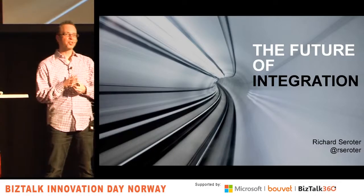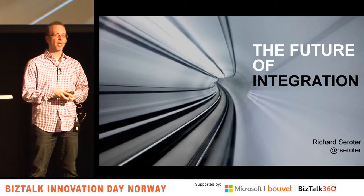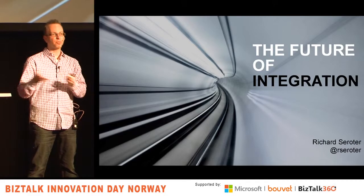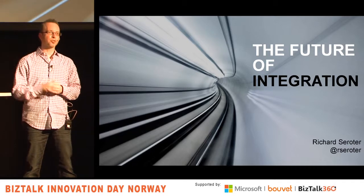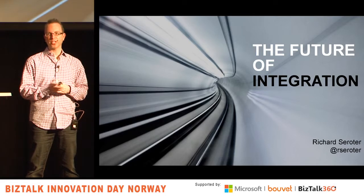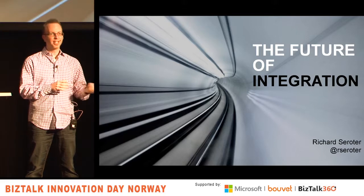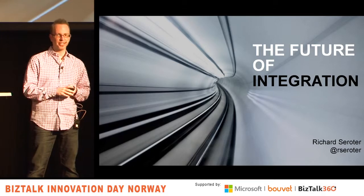Welcome to this talk about major technology trends and how they impact application integration. I'll give you a sense of where I think the future of integration is going and hopefully some advice on how to get ready for it. My name is Richard Sirota. I'm a director of cloud product management for CenturyLink, a trainer for Pluralsight, Microsoft MVP, and lead editor for cloud at infoq.com.